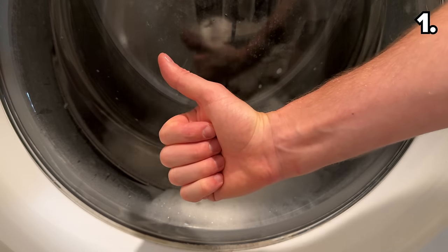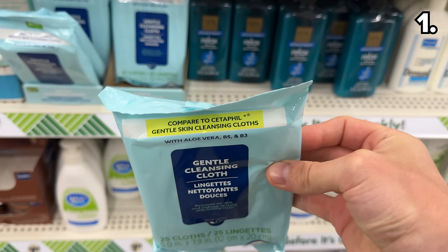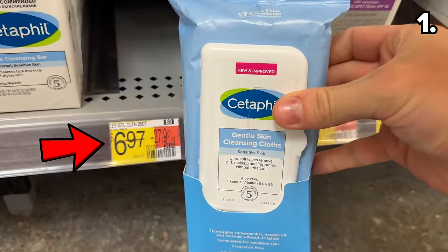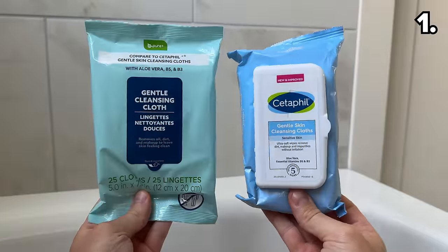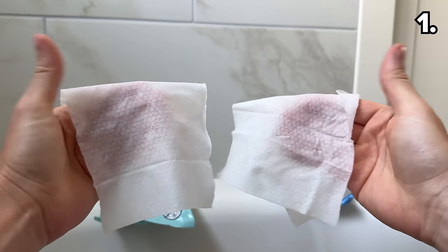They dissolve and they clean as expected. My next Dollar Tree find is a dupe of the Cetaphil Facial Wipes, which cost almost $7 at Walmart for a pack of 25 versus $1.25 for the same quantity at Dollar Tree, with very similar ingredients.